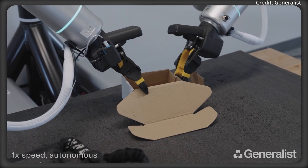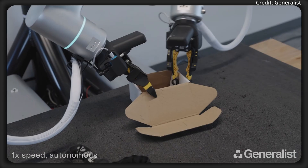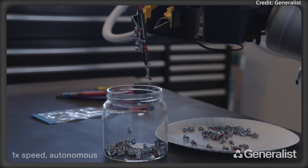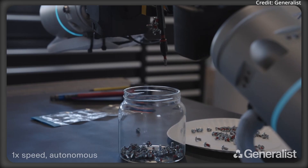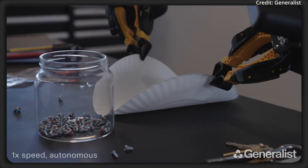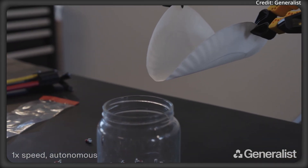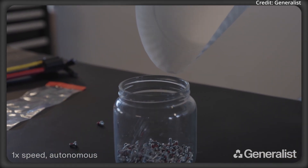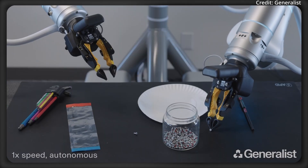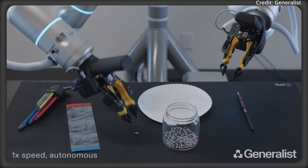Plus, Generalist's robots demonstrate bimanual coordination, tool use, and dynamic re-grasping in tasks such as returning screws to a glass jar. The robot adapts tactics on the fly, sometimes scraping screws off a magnetic holder, other times improvising by bending a paper plate into a funnel to pour them in. This requires precise timing between both hands, as well as the ability to handle shiny, small objects and transparent containers — a combination that typically challenges machine vision systems.